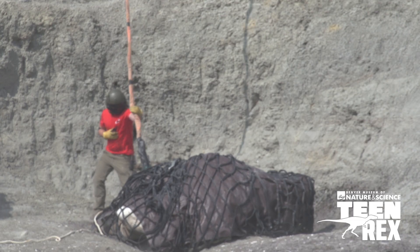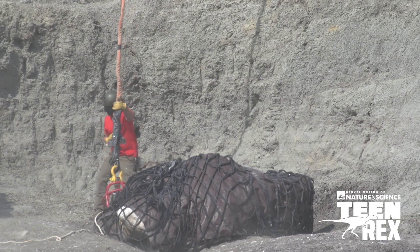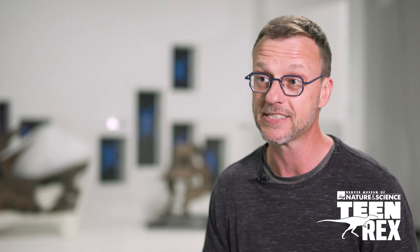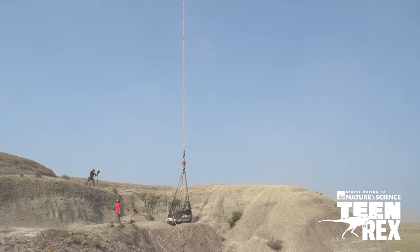We had hired a Black Hawk helicopter to come in and pick this thing off the hill and move it onto a nearby trailer. The carrying capacity of the Black Hawk helicopter was 8,000 pounds, so we had 2,000 pounds to play with.